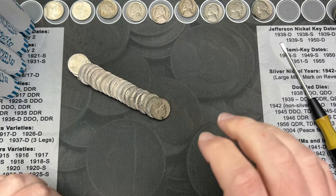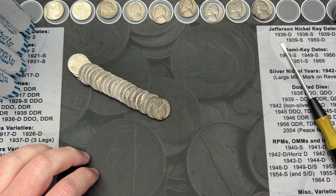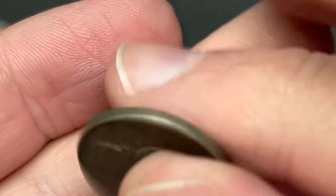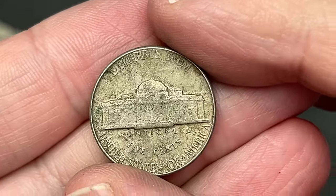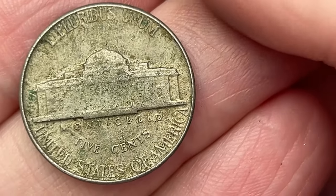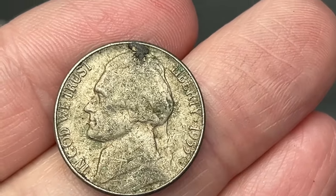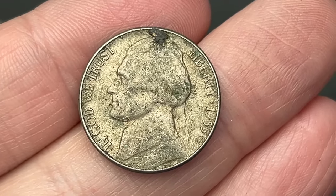I'm now on roll 23. That last roll where I found the buffalo was roll 20, not 30 — so I was 10 off. But on roll 23, we've come across a pretty rough 1955. Does this have a mint mark? I don't see a mint mark. This might be a semi-key date. 1955 out of Philly is a semi-key date. Let me just verify that real quick. We might have a semi-key date in these rolls too.